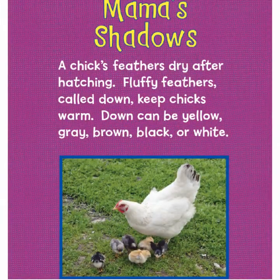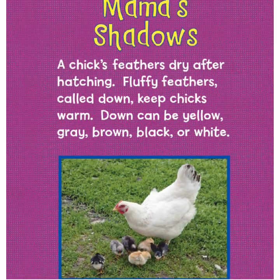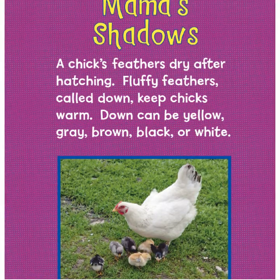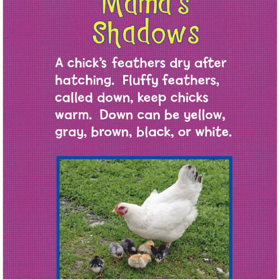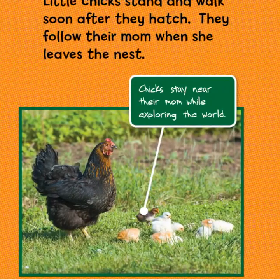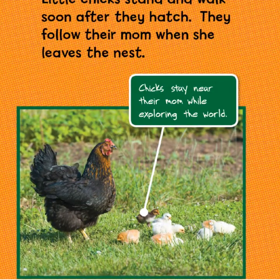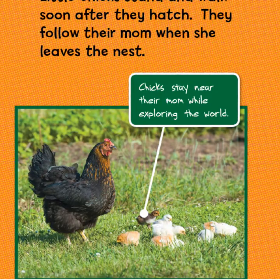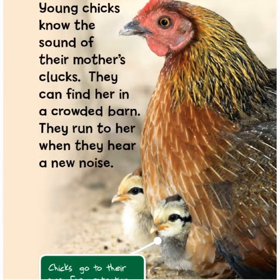A chick's feathers dry after hatching. Fluffy feathers called down keep chicks warm. Down can be yellow, gray, brown, black, or white. Little chicks stand and walk soon after they hatch. They follow their mom when she leaves the nest. Chicks stay near their mom while exploring the world.